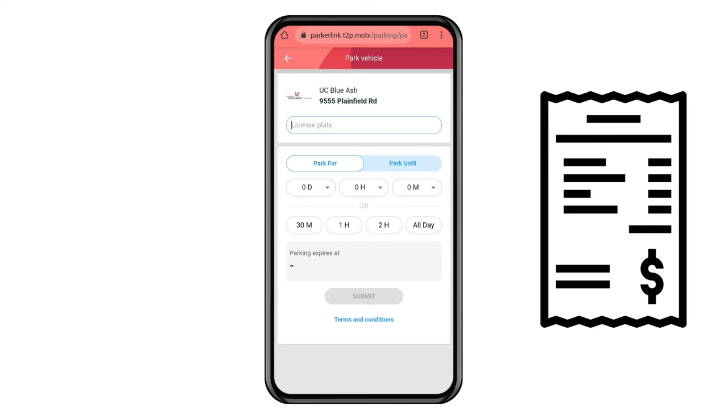Would you like to receive receipts for your mobile pay transactions? You can set up an account to view past transactions, email yourself receipts, and more. Here's how.